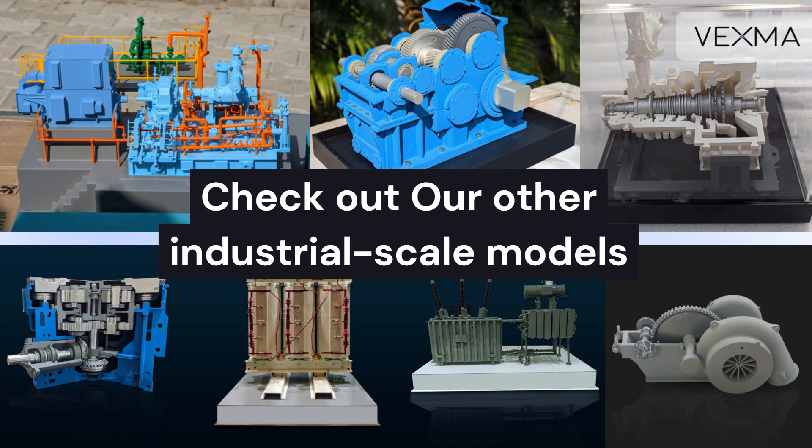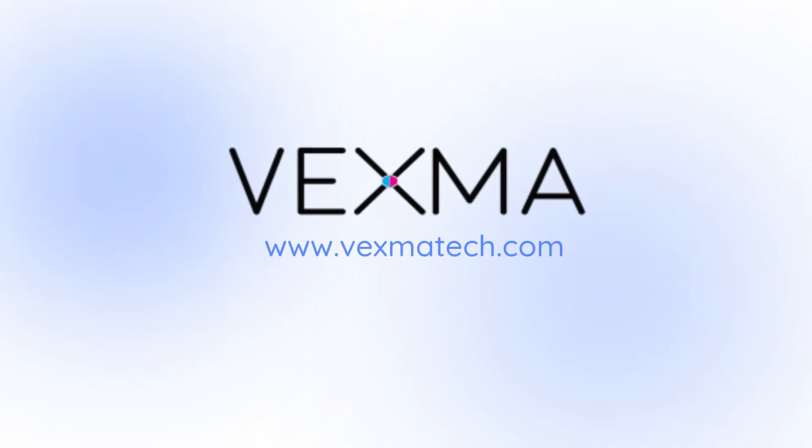Check out our other industrial-scale models for cutting-edge solutions tailored to your needs. Let's build something extraordinary together.